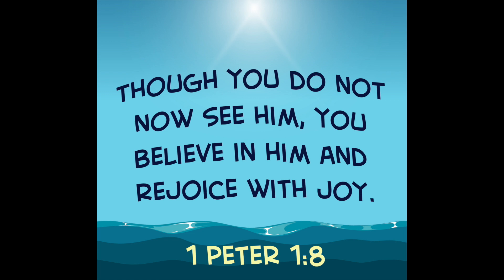Let's do it in a silly voice. Let's do an underwater voice. Can you put your underwater voice on? Are you ready? 1 Peter 1:8 — Though you do not now see him, you believe in him and rejoice with joy.